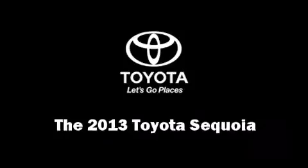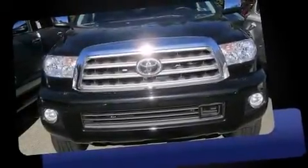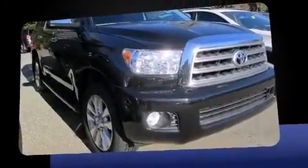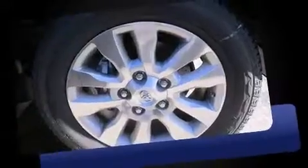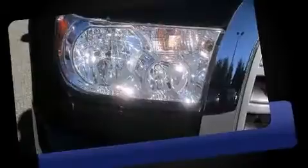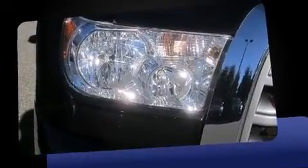Take command of the road in the 2013 Toyota Sequoia. It features an automatic transmission, four-wheel drive, and a powerful eight-cylinder engine. This model accommodates seven passengers comfortably and provides features such as power front seats and front and rear air conditioning.